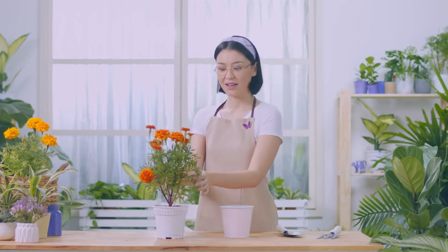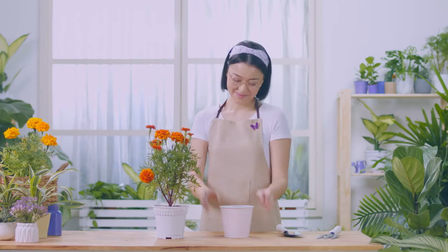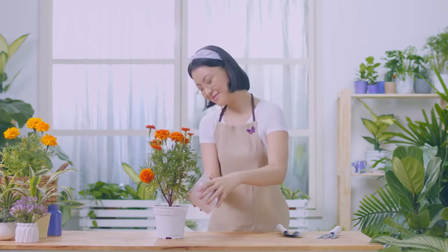Hi there! Looks like you're tending to your plants. It's a delicate process, just like tending to your intimate flora.